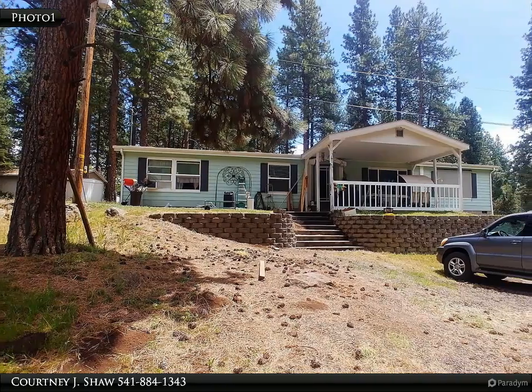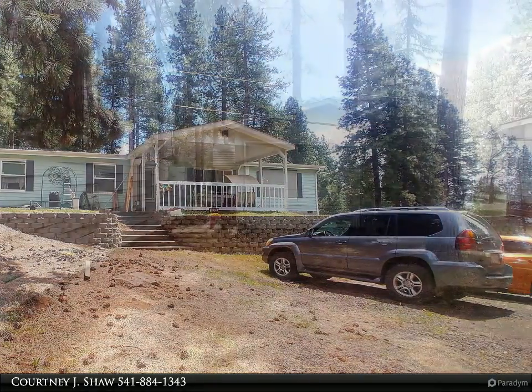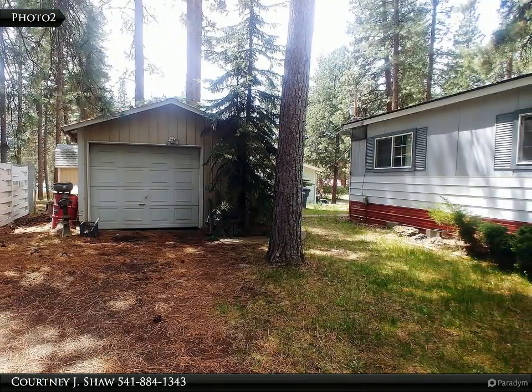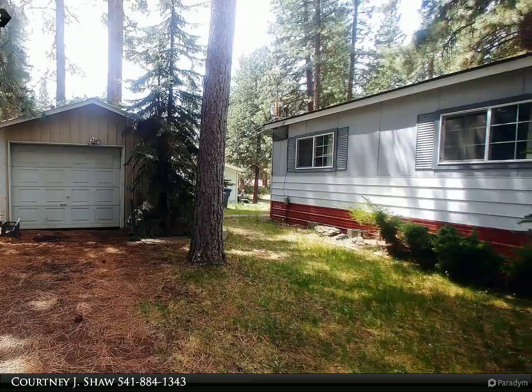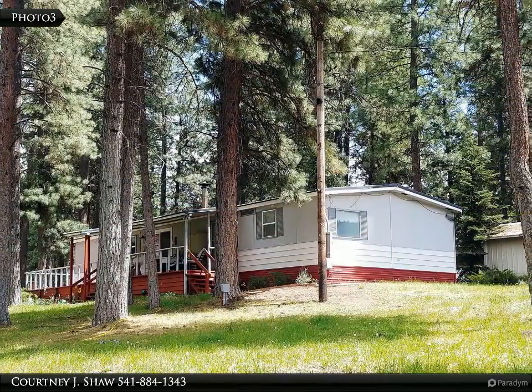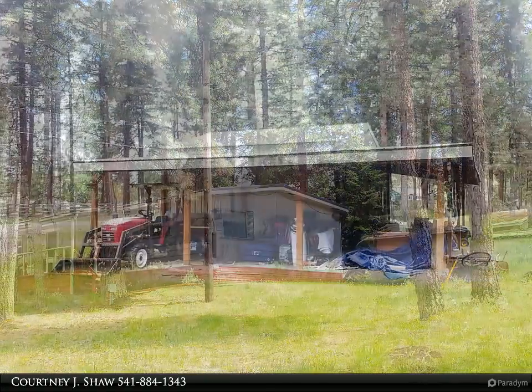Welcome to this property brought to you by the experts at Coldwell Banker Home and Premier Realty in Klamath Falls, Oregon. For more information, be sure to visit coldwellbankerhbr.com or call 541-884-1343. Updated and well-maintained manufactured home in Keno on 1.88 acres.